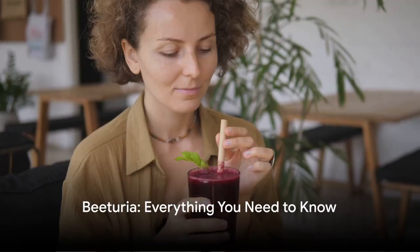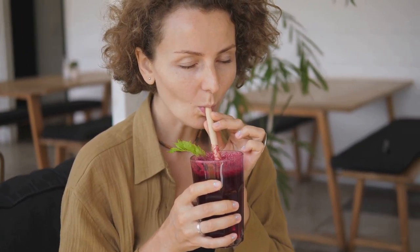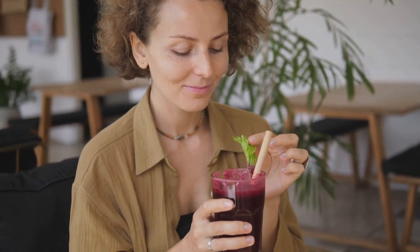Ever noticed a shocking red color in your poop or pee after consuming beets? You're not alone and it's not as alarming as it might seem. This phenomenon is known as beeturia, a rather interesting occurrence that is caused by the compound betanin found in beets.